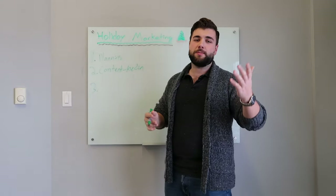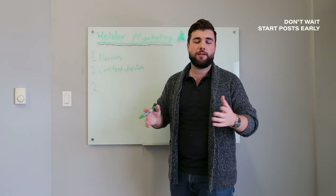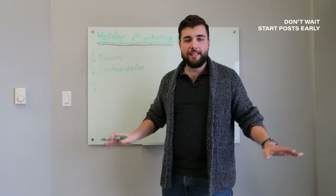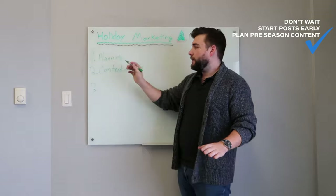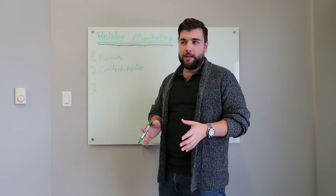Don't wait for December 24th to start your holiday marketing. A lot of businesses will just post a generic 'Merry Christmas to all our great customers' — no, you've got to hype the whole season. So as part of your planning and content creation, create content around that pre-hype: what do you need before the actual holidays?